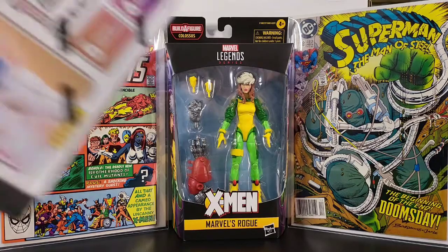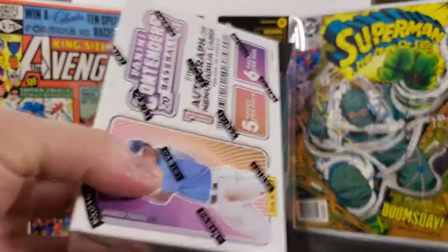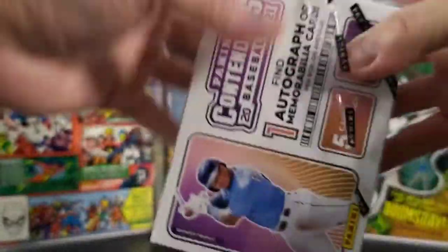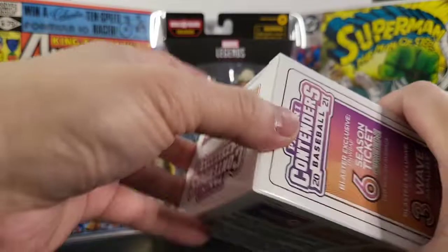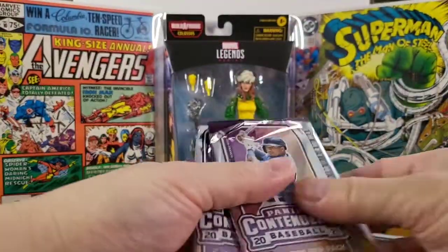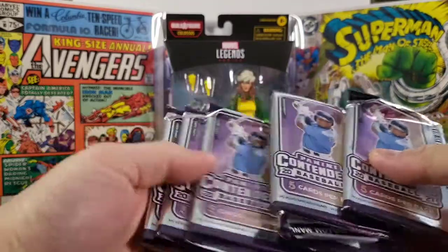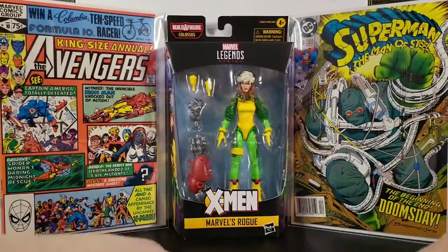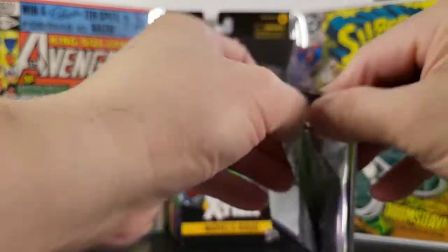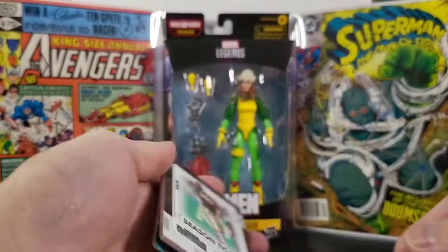Hopefully everybody had a great Super Bowl Sunday — the Rams won by just a field goal. Let's open this box and see what I get. Two, three, four, five, six packs. All right, let's get started.